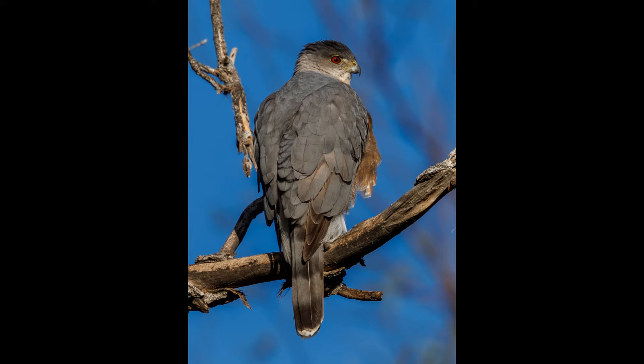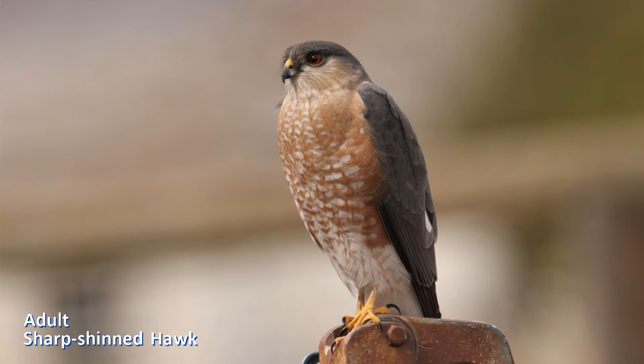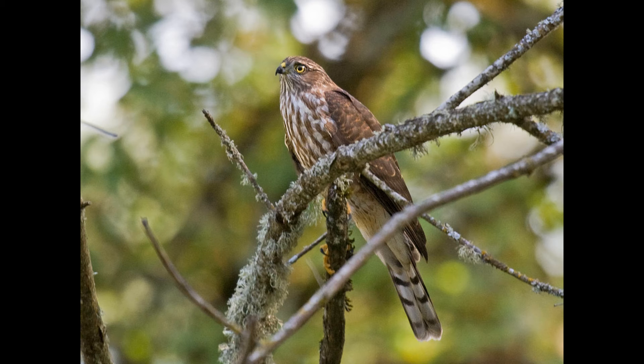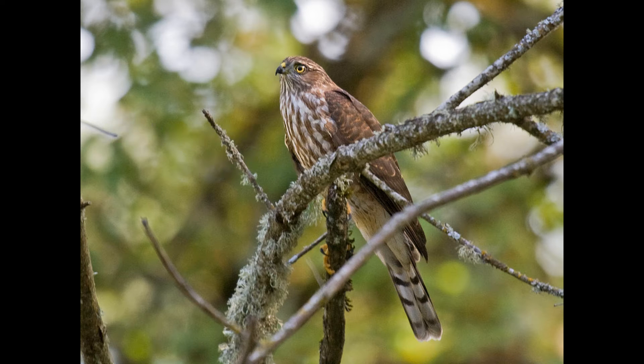Now you must determine whether the bird you are looking at is an adult or an immature. For this, look at the breast. Adults are blue-gray above and have fine thin red horizontal barring across the chest. Immatures have brown upper parts and thick dark vertical streaking on the breast.